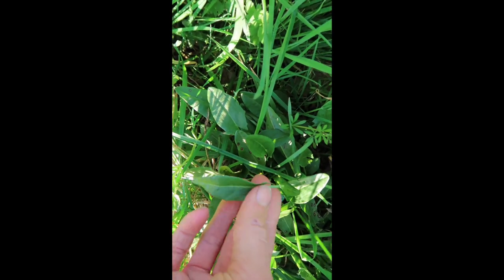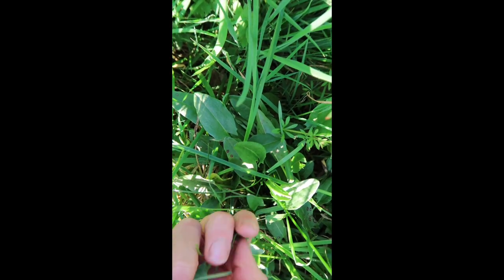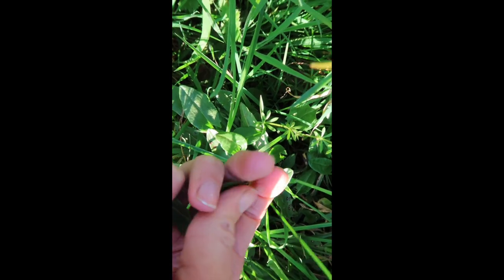I'm also going to pick a couple of leaves of sorrel. Sorrel has that delicious lemony flavour — quite tart — so just a couple of leaves cut into strips makes a delicious addition to the salad.